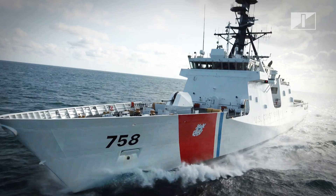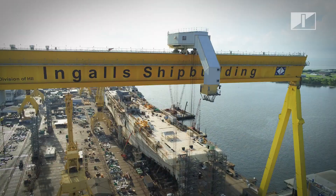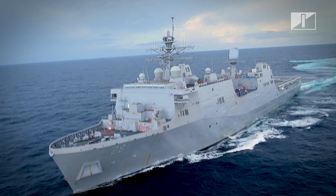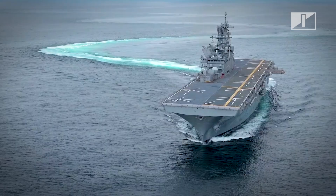The largest supplier of U.S. Navy surface combatants, Ingalls is simultaneously building four classes of ships and has pioneered the development and production of technologically advanced, highly capable ships for the surface Navy fleet for decades. Our shipbuilders are honored to build tomorrow's fleet today.